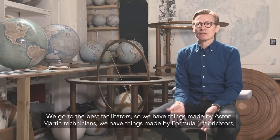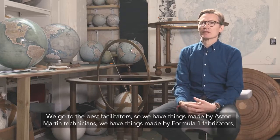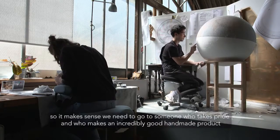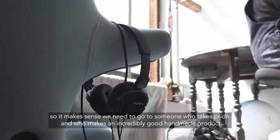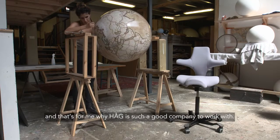We go to the best facilitators — we have things made by Aston Martin technicians, we have things made by Formula One fabricators — so it makes sense. We need to go to someone who takes pride and who makes an incredibly good handmade product, and that's for me why Haug is such a good company to work with.